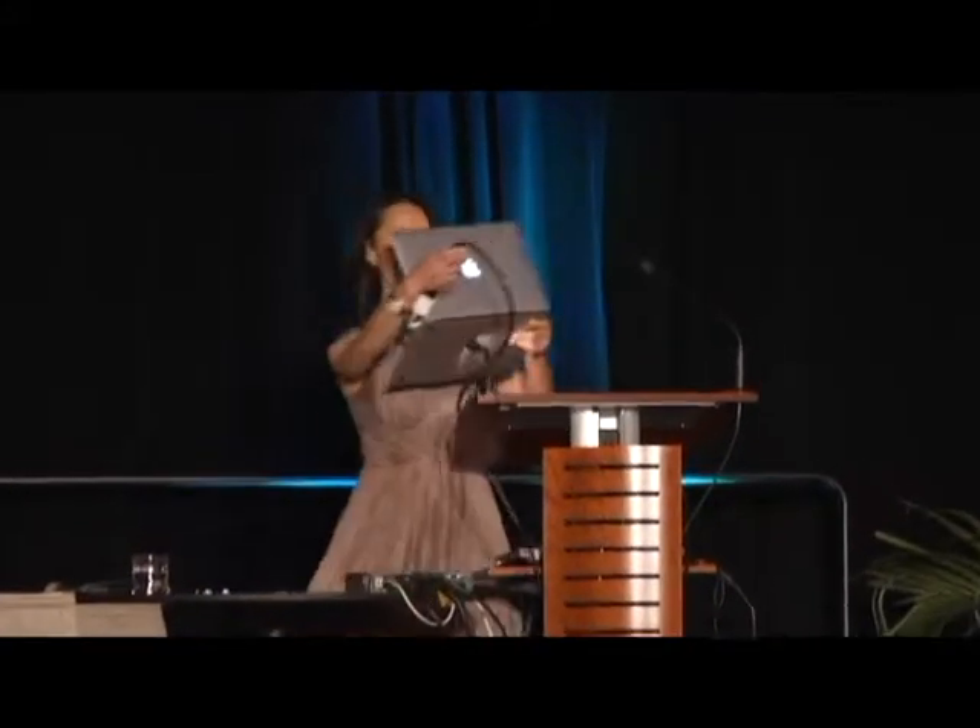It is an honor and a pleasure for me to present this year's Glenn A. Frye Award recipient, Dr. Susanna Cheung, who will now present her lecture entitled Plasticity of the Visual System Following Central Vision Loss.